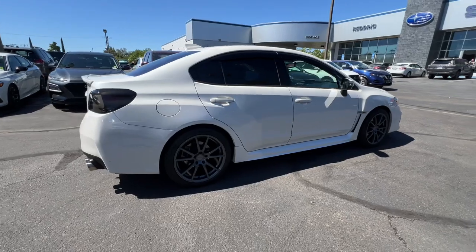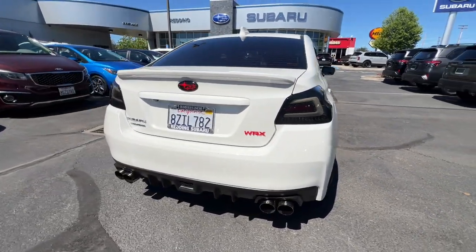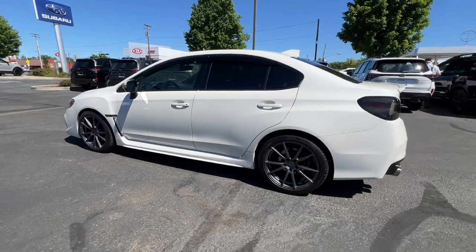Enjoy a tour of the Subaru WRX, the rowdy compact sports sedan with rally car routes. Its adrenaline-pumping performance, firm ride, and precise steering make every drive a heart-pounding thrill.